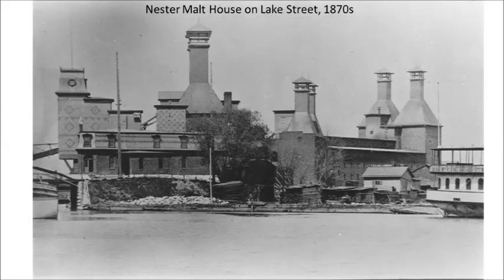Malt houses, like this one owned by Samuel Nestor, had tall stacks to aid in drying barley that had been germinated. The wall and window treatments gave the factory personality.